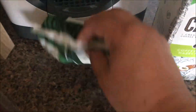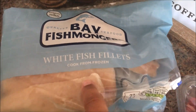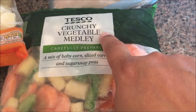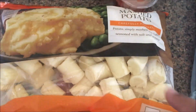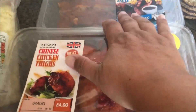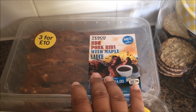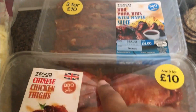I also got some fresh mozzarella, some mince, and then some white fish fillets — these are frozen — as well as these vegetables, a crunchy vegetable medley, my favourites. I got a bag of those, some frozen mash — you guys know I love this mash — and then I picked up some meat: barbecue pork ribs with maple sauce and Chinese chicken thighs.